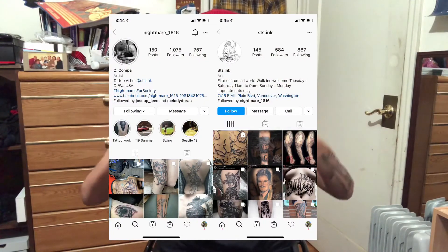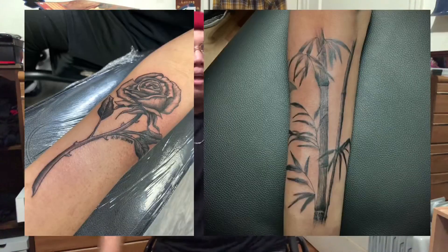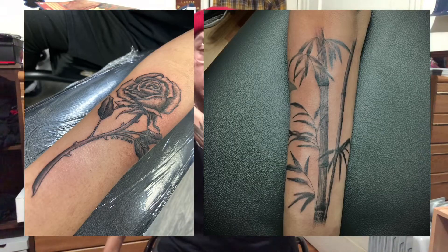I want to give a huge shout out to my artist, Charlie Compa, out of Vancouver, Washington. He tattoos over at STS Inc. — I'll put the Instagram page of his and the tattoo shop right here, go check it out. He did both of my pieces, the rose and the bamboo. I really love his style — it's just black ink, nothing too fancy, but still has a really clean overall look to it. Thank you again, Charlie. Shout out to you.